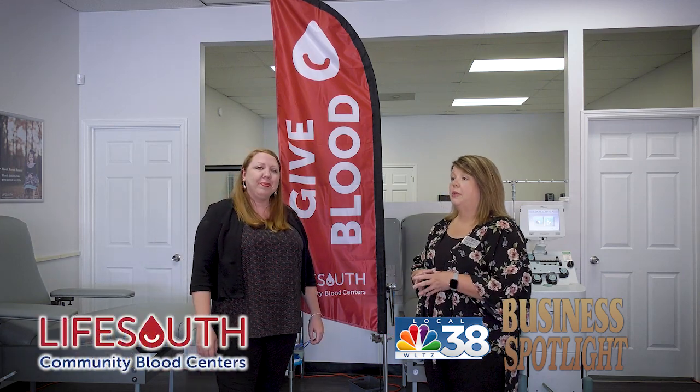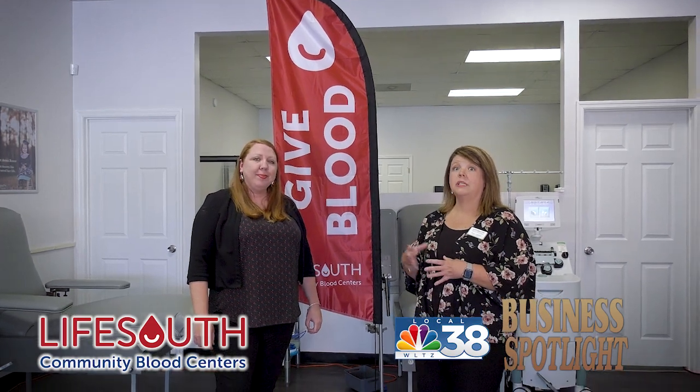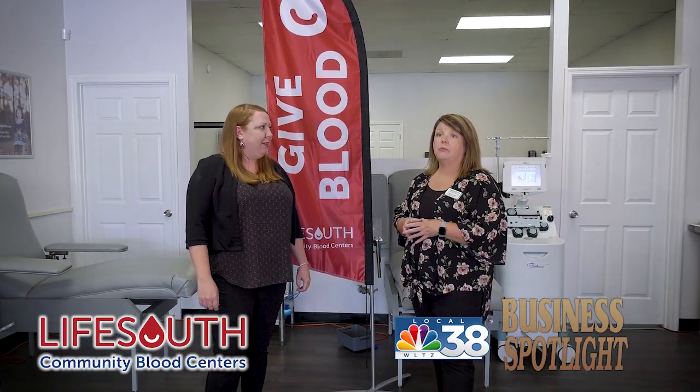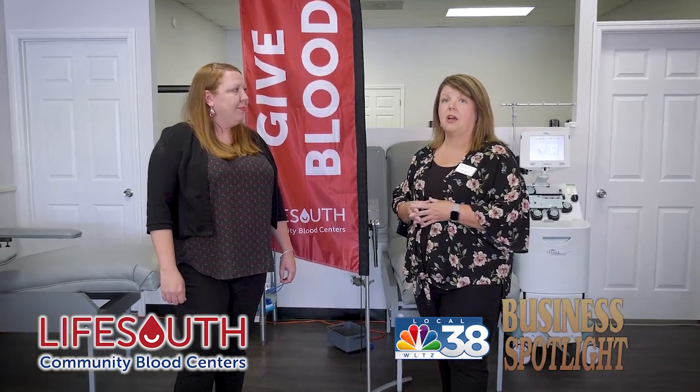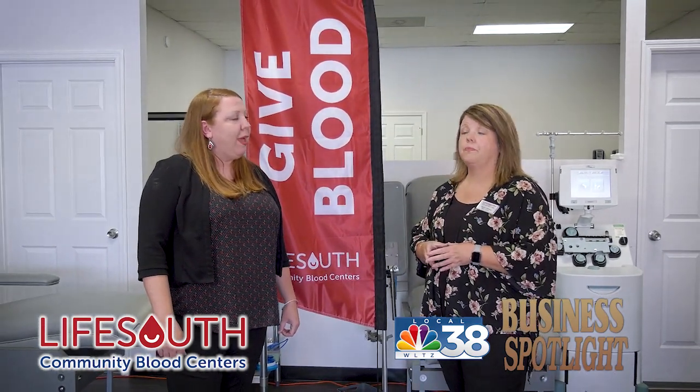Sure. We are a community blood center, which means we give local, save local. We take blood donations here in Columbus and we serve St. Francis Hospital, so all of the blood that's donated here in Columbus will stay here for the local hospital.